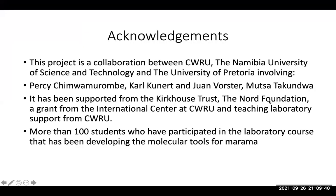I'd like to acknowledge the people who have been involved in this collaboration between Case Western Reserve University, the University of Science and Technology, and the University of Pretoria. The main participants are Professor Percy Chumwa Murambi from NUST, Carl Kundt and John Fuster from the University of Pretoria, and Mutsu Takonda, a PhD student at the University of Namibia. It's been supported by the Kirkhaus Trust, the Nord Foundation grant, and more than 100 students who participated in the laboratory course developing molecular tools for marama.